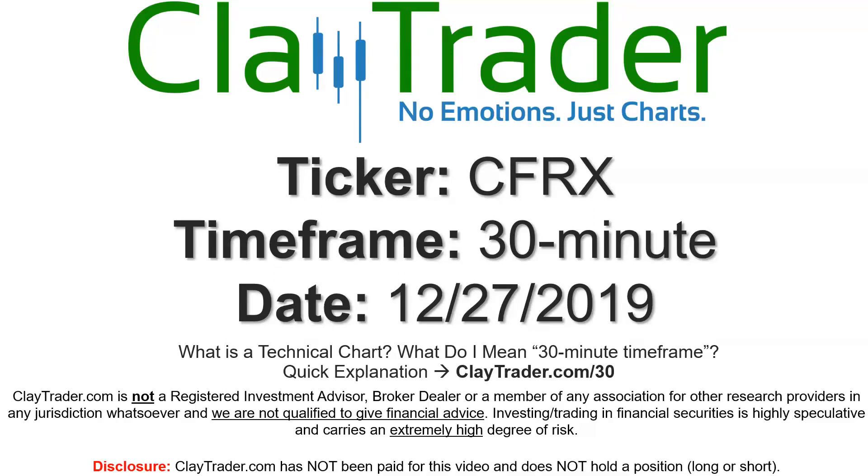Hey, it's Clay and this will be a video chart on ticker symbol CFRX. We will take a look at the 30 minute time frame. If you're not sure what I mean by 30 minute, I do offer an explanation video at that link, so if you go there, I'll explain in detail.